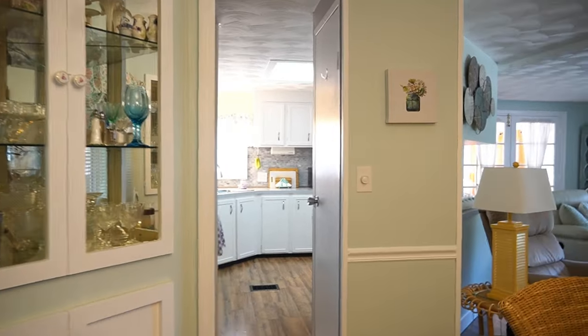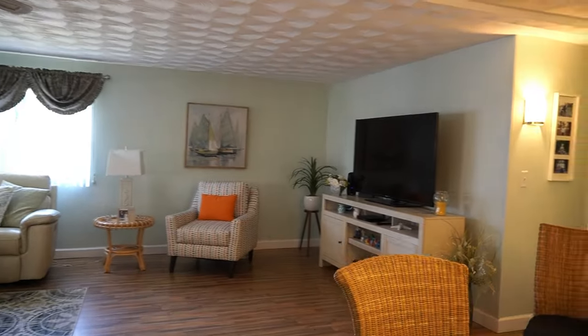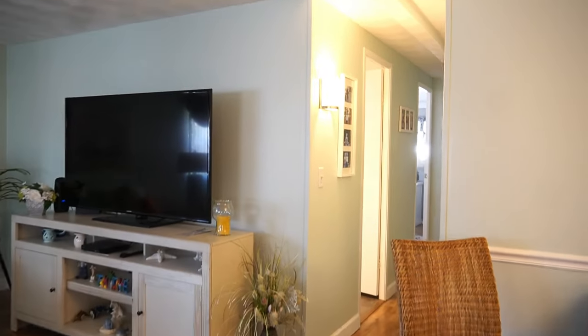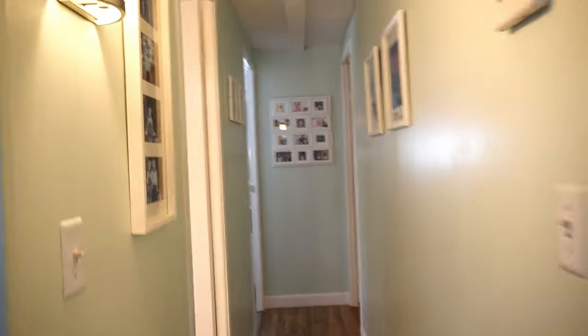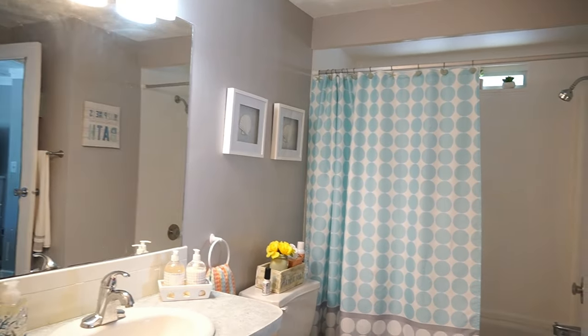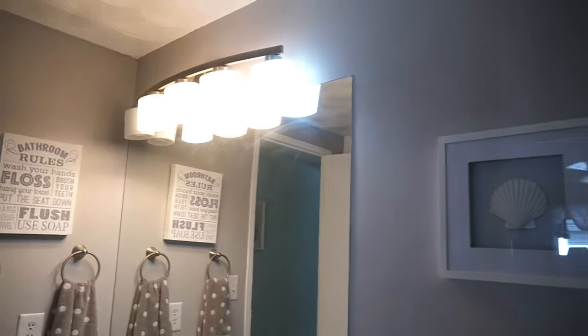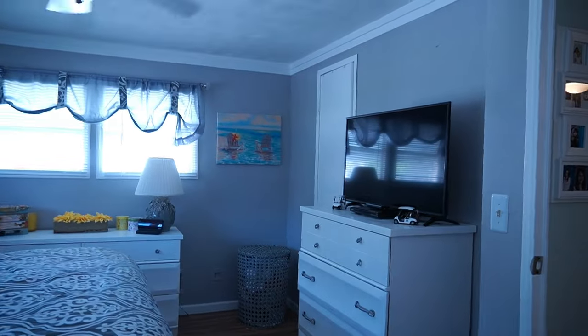That door right there is a pantry door. Coming back here, another great thing about this home — from the layout, both bathrooms have access to the bedrooms. This one is actually for your guests. You come in, tub, shower, and it leads into the bedroom. Love the way they did this. New lighting there. Linen closets with linens — I don't know if they come with the home. And then you have your guest room.